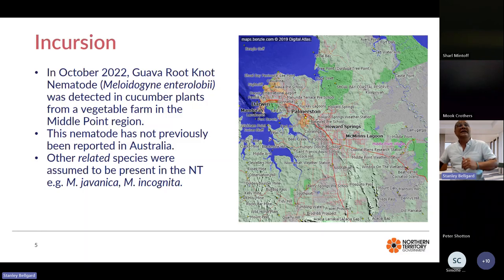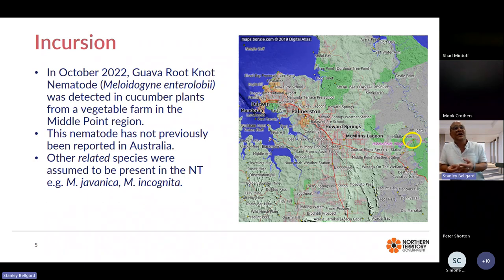It happened in October 2022 that guava root-knot nematode was detected in cucumber plants from a vegetable farm in Middle Point. There were some fall armyworm surveys going on and these plant samples were brought in off cucumber under fruit load, showing severe wilting symptoms. We had a look at the nematodes very carefully and discovered that it was Meloidogyne enterolobii.